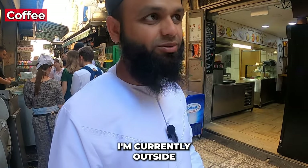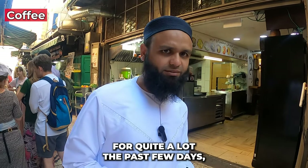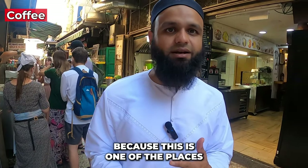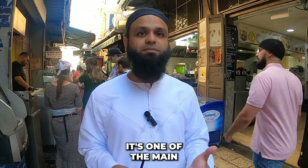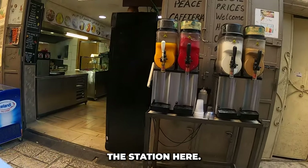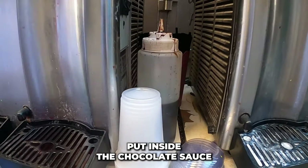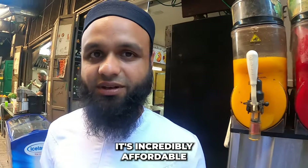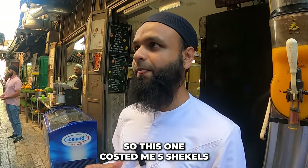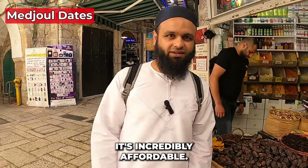I'm currently outside a shop called Abu Kareem in the old city of Jerusalem. I've been coming here for the past few days. I grabbed a simple coffee with chocolate sauce — incredibly affordable and extremely tasty, one of the best I've had. This only cost five shekels, which is around one pound in the UK or about a dollar fifty. Incredibly affordable.